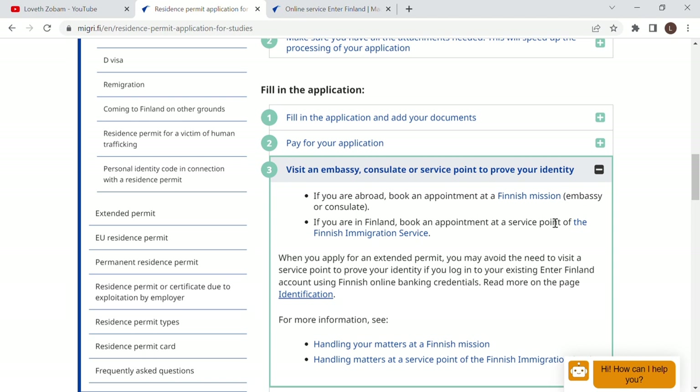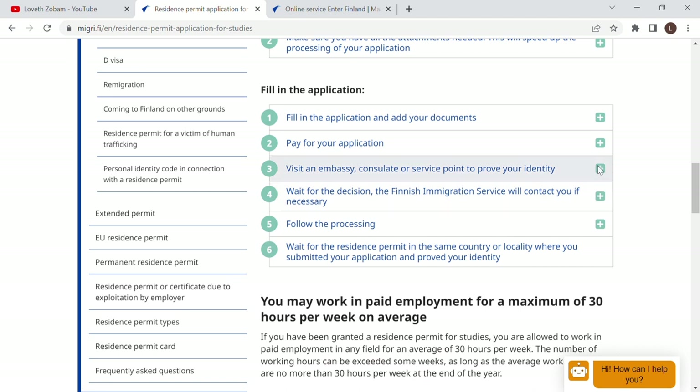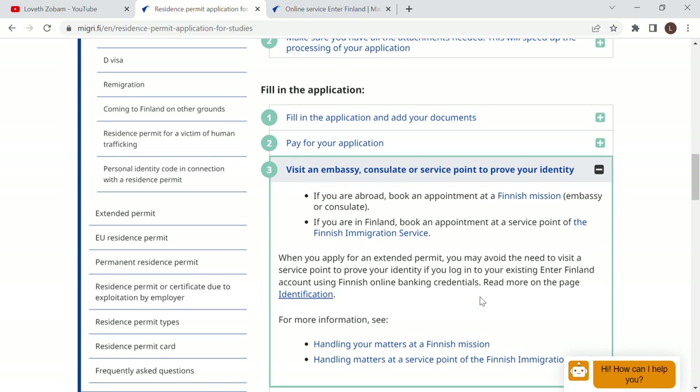When you go to the VFS office for your appointment, bring all your original documents — everything you submitted online — in hard copy. They will ask you a few questions about your intention to come to Finland, and you pay the application fee there. In Nigeria, they will also book an appointment for you to go to the Finnish Embassy in Abuja for fingerprints and a personal interview with a Finnish official. I have a video on how to nail that interview — check it on my channel. You can mess up your application just by answering wrongly, so get ready.